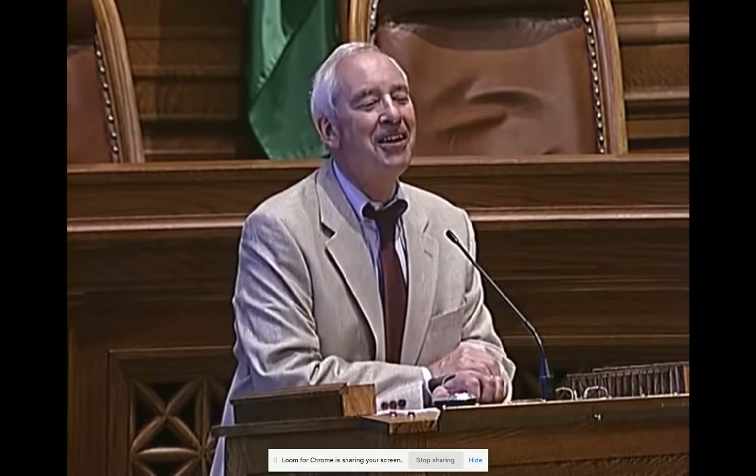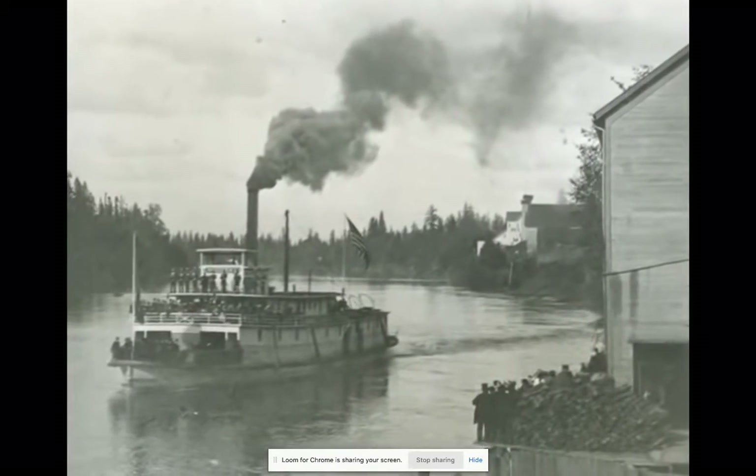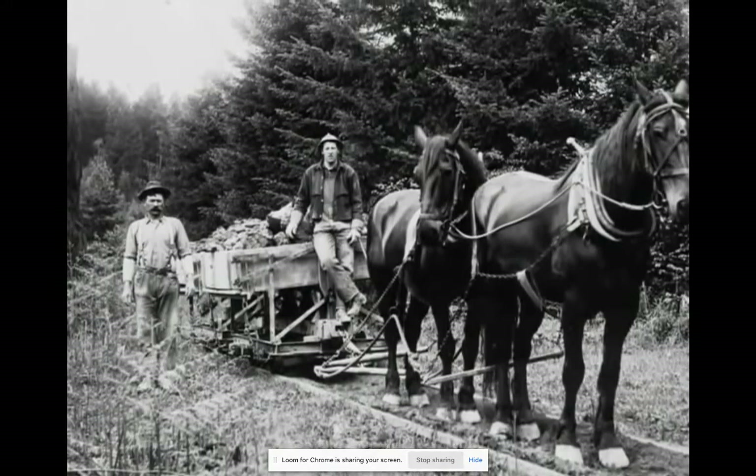University of Washington law professor Hugh Spitzer, an expert on the Washington State Constitution, explains: people were fundamentally concerned about the public being able to control their own government. They were concerned about government falling into the hands of big businesses and corporations — particularly the railroads, grain silo operators, steamboat operators on the Columbia River, and big mining companies. The public was very concerned about the legislature falling under the control of special interest groups rather than being controlled by the voters themselves.